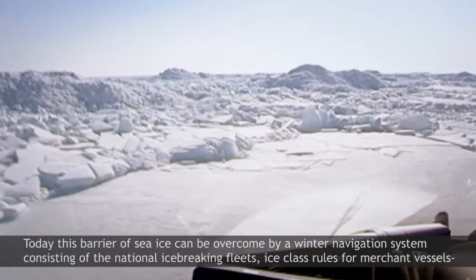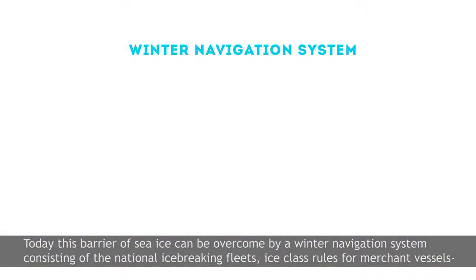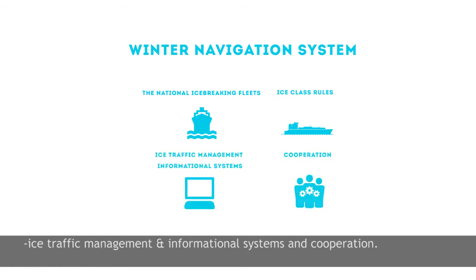Today, this barrier of sea ice can be overcome by a winter navigation system consisting of the national icebreaking fleets, ice class rules for merchant vessels, ice traffic management, informational systems, and cooperation.